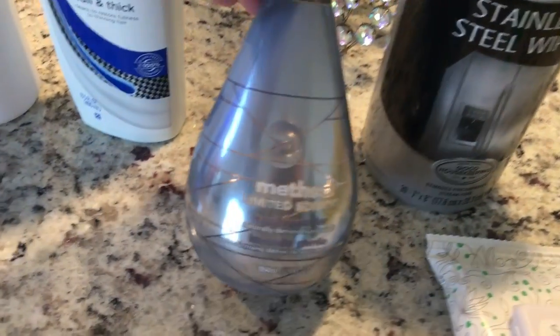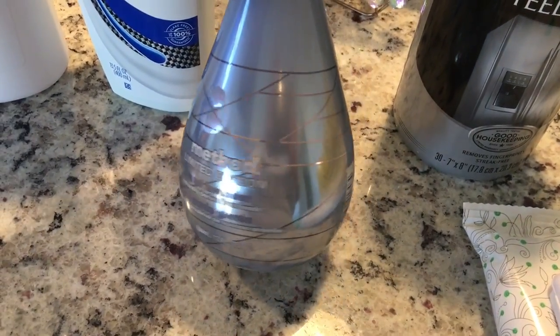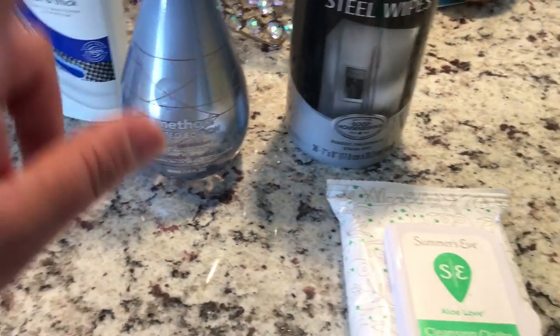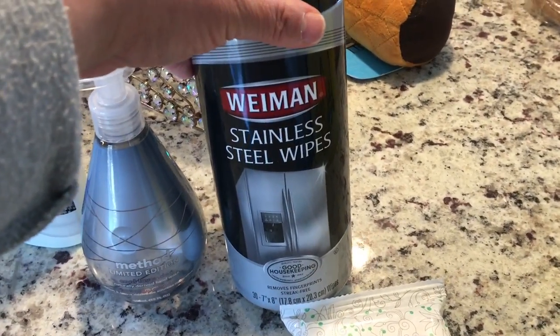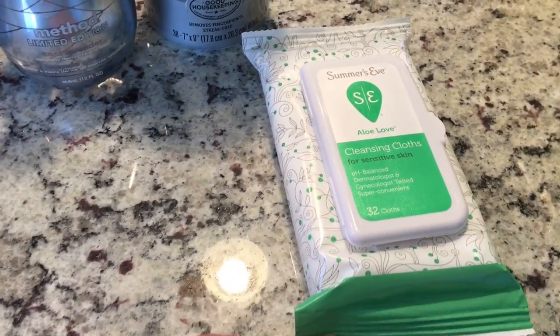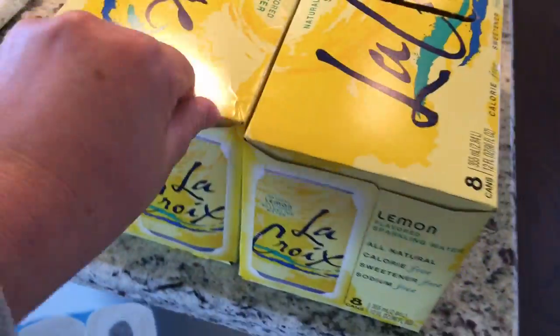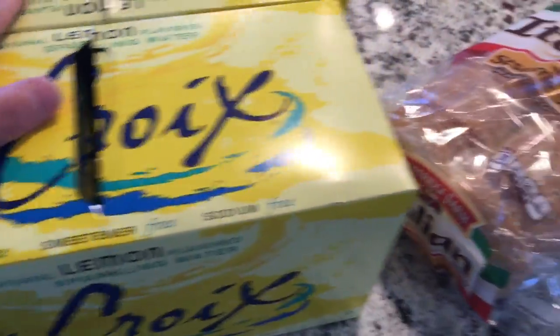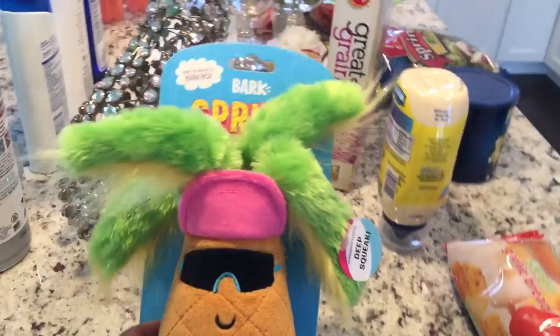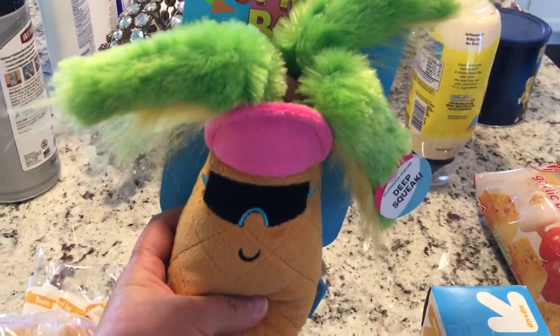I got a limited-edition Method soap for the powder room — it goes with my little bunny towels. I needed some more stainless steel wipes, the Summer's Eve cleansing cloths, and two little packs of my favorite lemon water — I only like lemon, not lime. I also picked up some Italian bread for my husband.